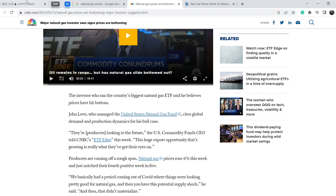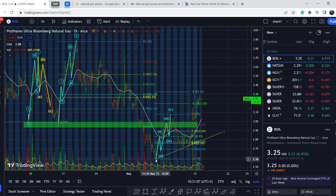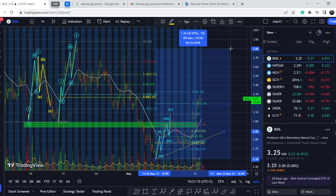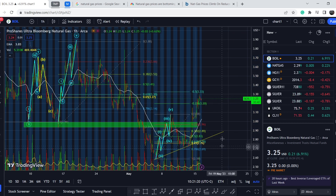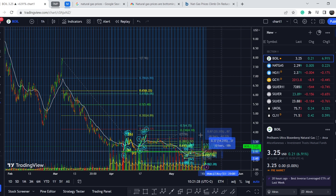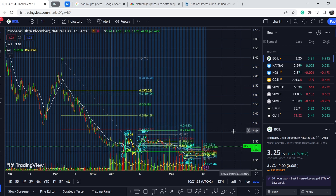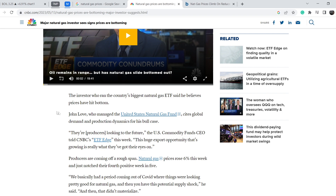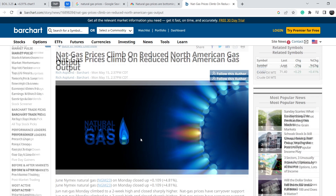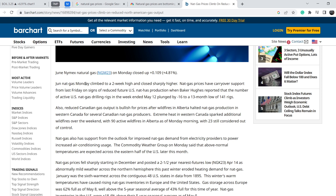Producers are coming off a rough span — natural gas prices rose 6% this week, marking their fourth positive week in five. After a period coming out of COVID where things looked pretty good for natural gas, a potential supply shock didn't materialize. I have to say this is just one major investor's anticipation. He didn't specify whether this is a local bottom or a major bottom on a greater scale — which means he'll likely be right in either case, whether the asset moves up 26–47% before another leg down, or breaks much higher for 200%+ gains.